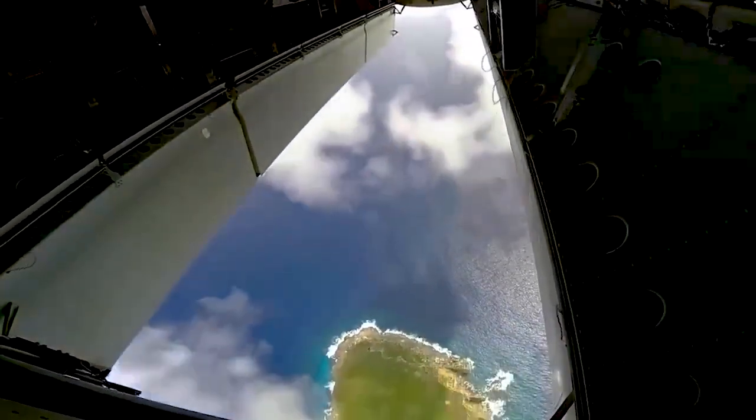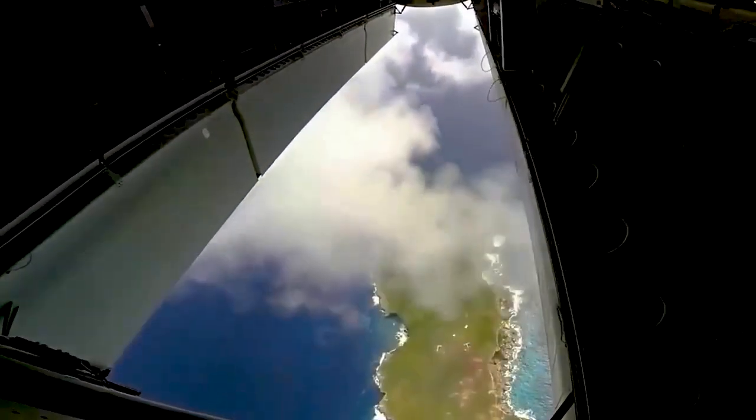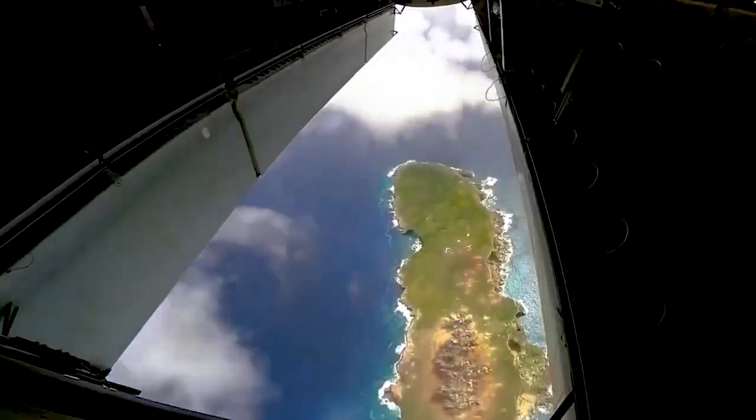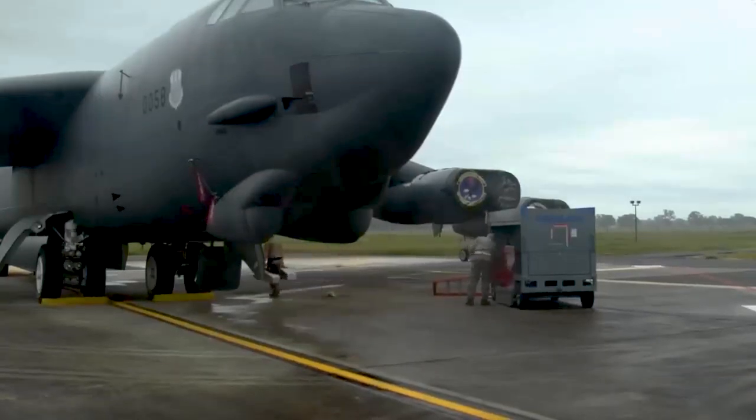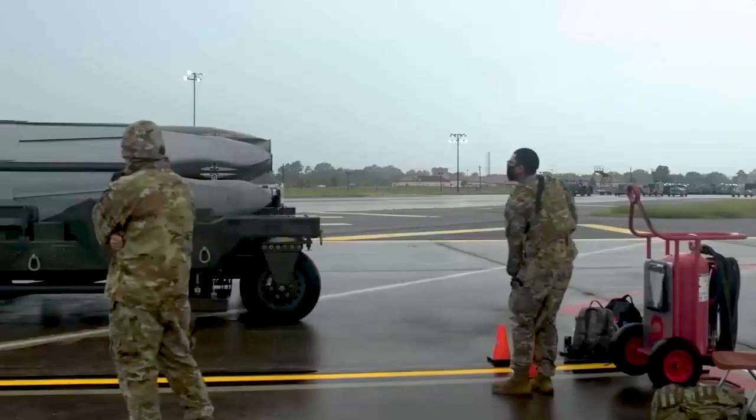Stability and maneuverability: the high wing design on the B-52 suits military missions requiring stability and maneuverability in diverse flight conditions. Conversely,